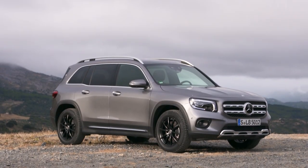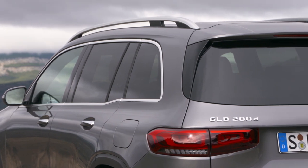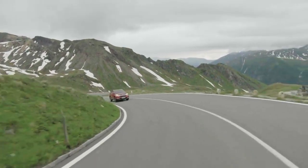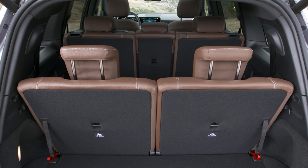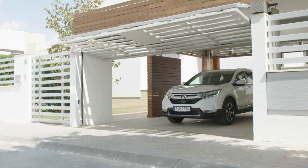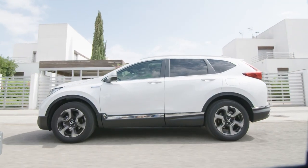In comparison, the Mercedes seems quite expensive, with a starting price for the GLB 200 of just under 38,000 euros. The price list of the CR-V starts at 28,990 euros and the RAV4 at 30,690 euros in Germany. But if you want a seven-seater, which is available on the Mercedes for around 1,300 euros extra, you have to order the Honda Lifestyle model, which then costs over 38,000 euros.